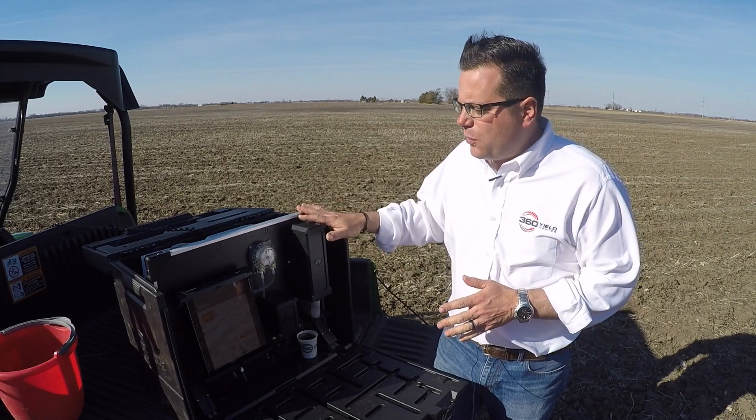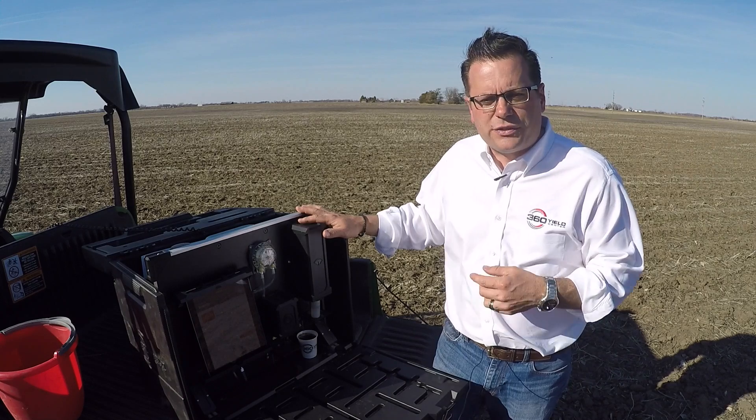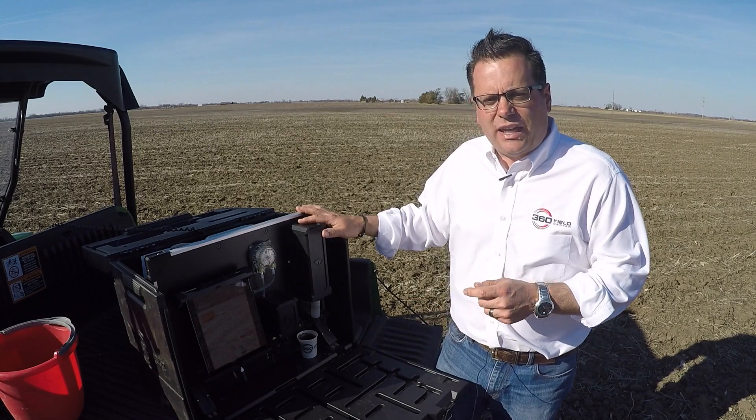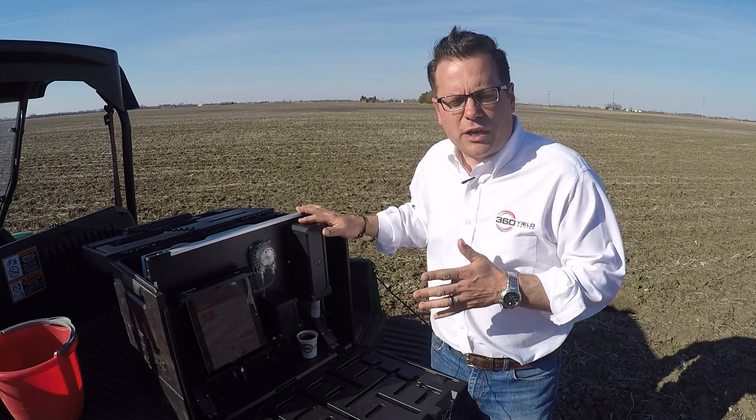With us today we have a 360 Soil Scan, which allows me to take nitrate samples basically on the tailgate of the Gator to see where we're at today. We went out to a couple of the treatments in this trial.